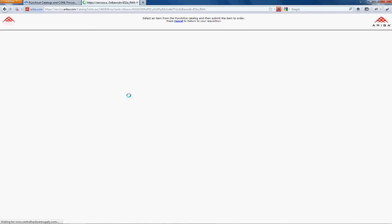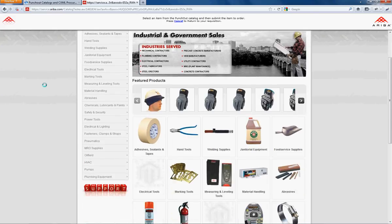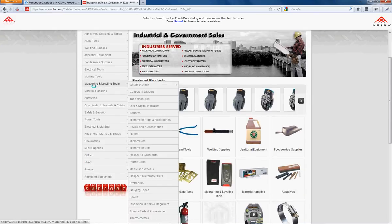Basically the session is going to come over within the Ariba framework, and the buyer is able to navigate the shopping cart just as any traditional shopping experience.